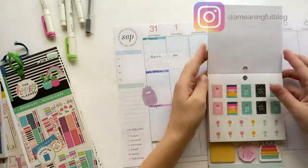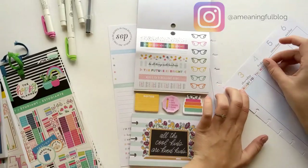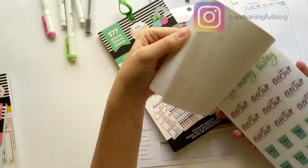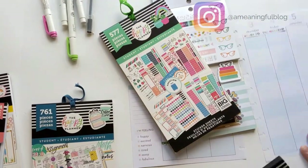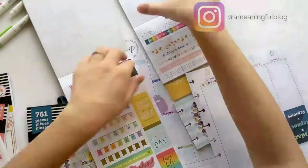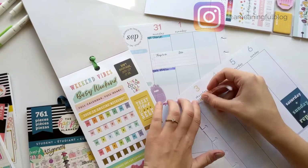If you want to learn more about how I'm scheduling my school days during online classes, click the link in the description for a blog post all about my school year goals. I also found that really cute 'Ready for the Weekend' sticker in the same multi accessory pack as the book bag and the little to-do date list.